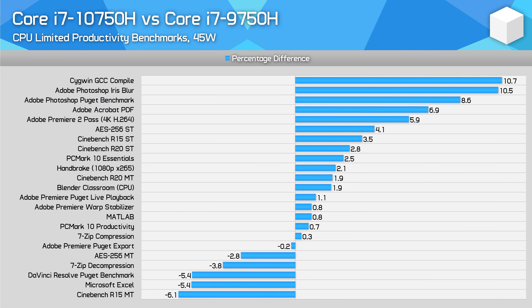Welcome back to Hardware Unboxed. Today we're finishing up our exploration into the new Core i7-10750H by taking a look at how it fares for gaming. We comprehensively covered productivity performance in our previous video and found that in general the 10750H was only marginally faster than Intel's previous generation Core i7-9750H.